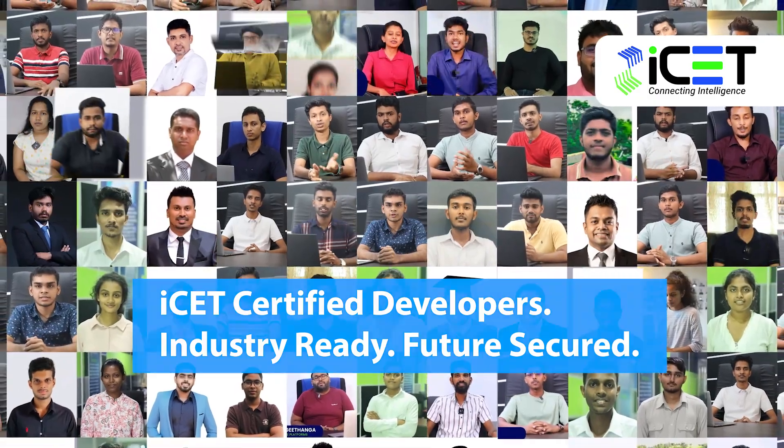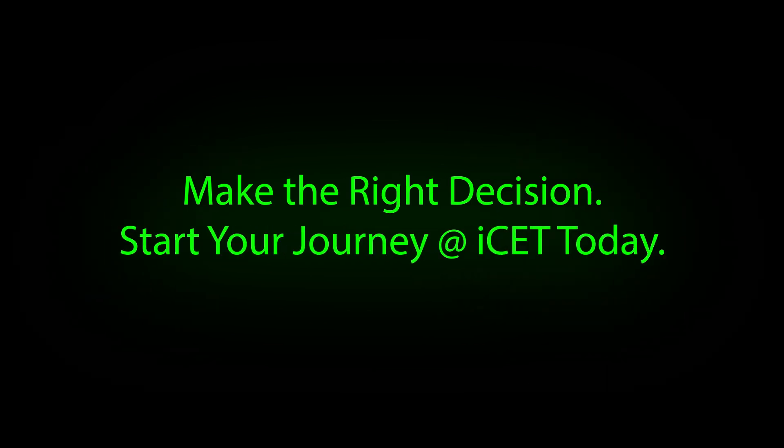Skilled, confident, and ready to lead. Your future starts with one decision: invest your time, gain skills, and build your future with ICET.